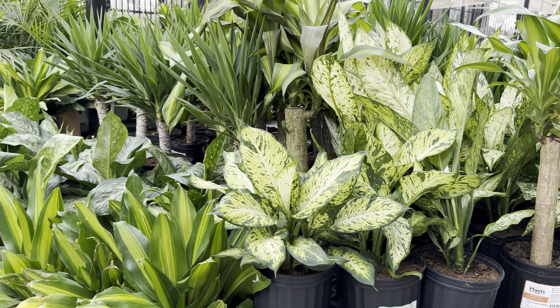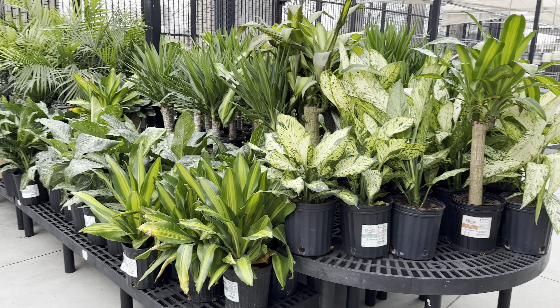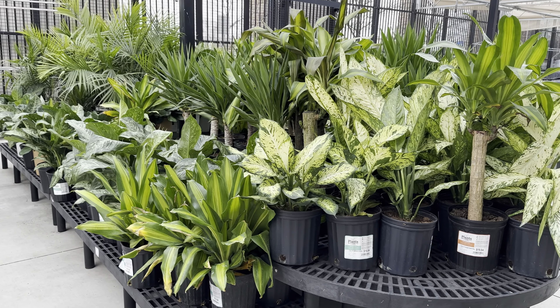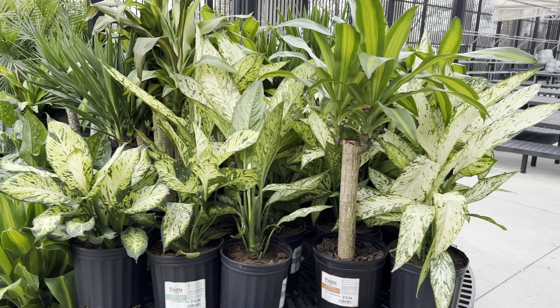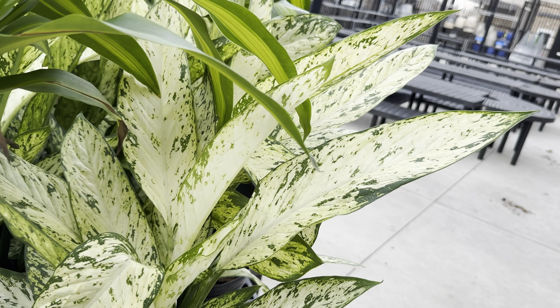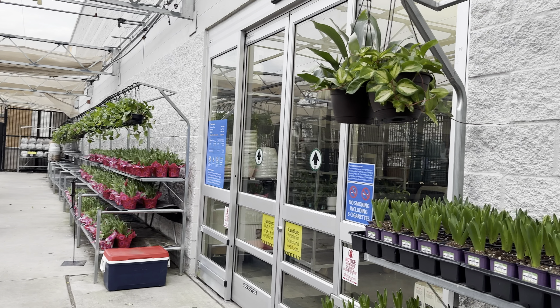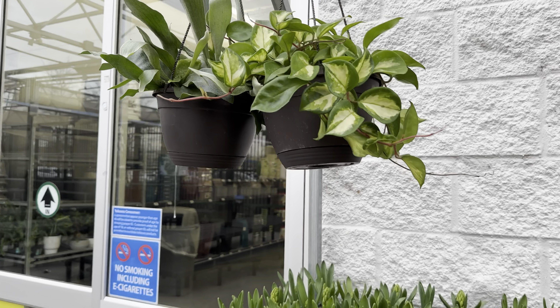And this one is another Dieffenbachia — don't know the actual plant ID. But here we have some Ficus lyrata or Fiddle Leaf Fig trees. Really nice looking ones — I love the natural shine they have. We've got some more Dracaena and another Dieffenbachia right here. And look at this one — this one is actually happy and about to bloom! Found that very interesting.